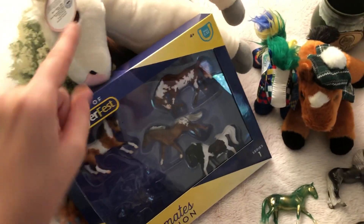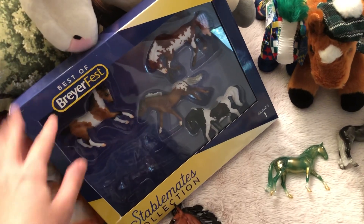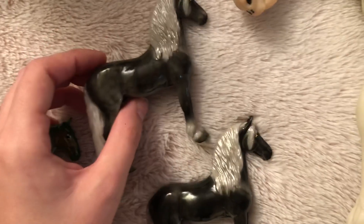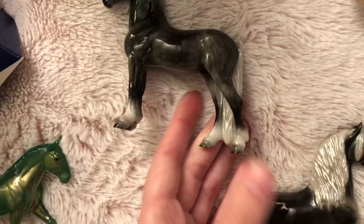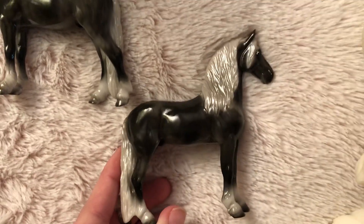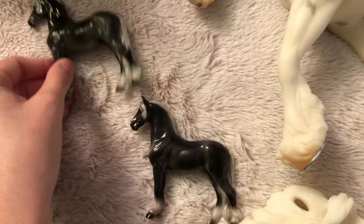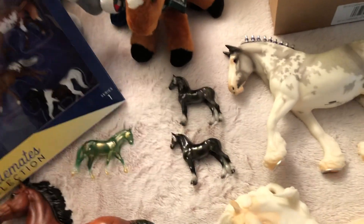Here we have the Stablemate collection, the Best of Breyer Fest. I actually bought two sets — the other set is on my Stablemate shelves. These four are still in the box, and then I have my two Jangos because I'm going to be getting rid of the set. But I'm keeping both Jangos because of the big difference in them — this one's a lot lighter with dapples, and this one's really dark and has almost no dapples.